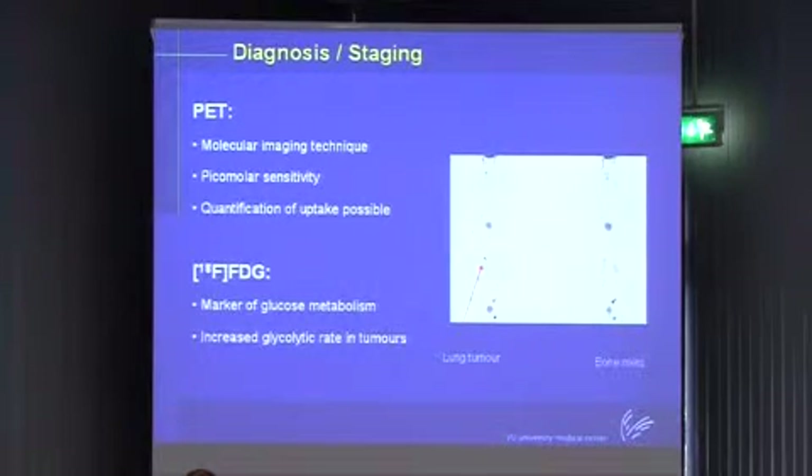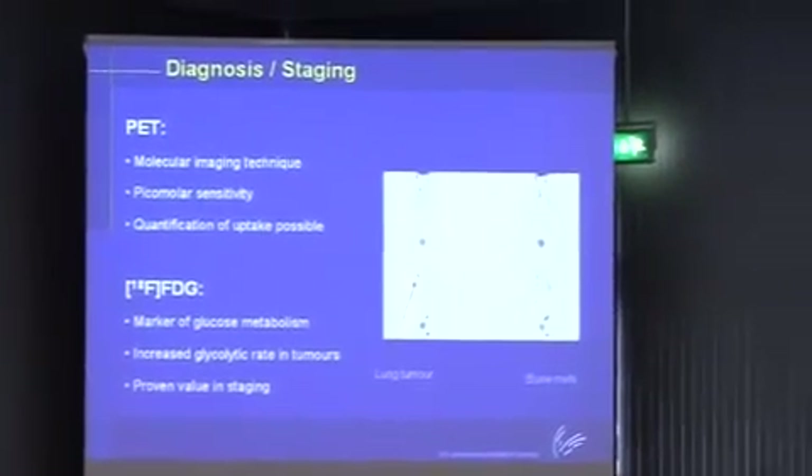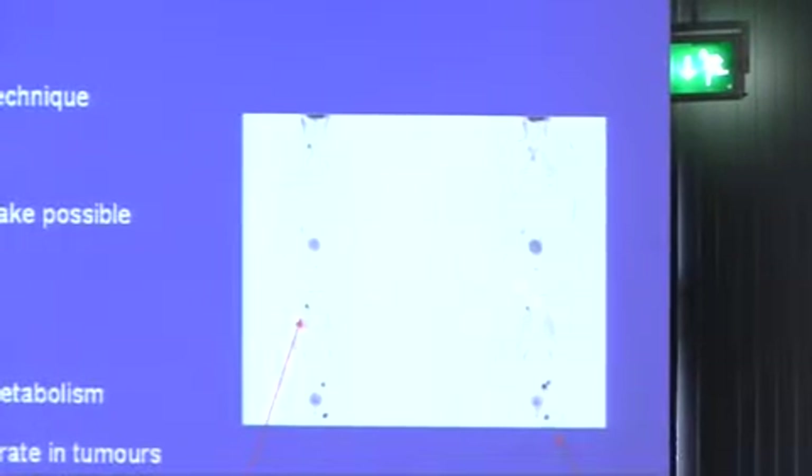Here you have an example of a patient with a lung tumor and with bone metastases. These are easy pictures - even I, as a non-MD, am able to put a diagnosis to this. The fact that you can see metastases very quickly means it has become a proven technique for staging. In our hospital, patients with an isolated lung tumor will not be operated until they have had a whole body PET scan first, which reduces the number of futile operations by a factor of two.